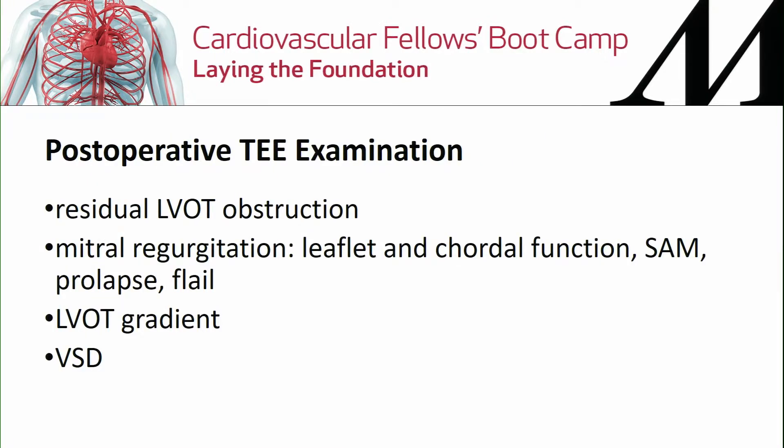There is no color flow Doppler showing any residual MR. What you assess post-repair: residual LVOT obstruction, residual MR, leaflet and chordal function, SAM, prolapse or flail, LVOT gradient, and importantly a VSD — which could potentially occur as a complication.